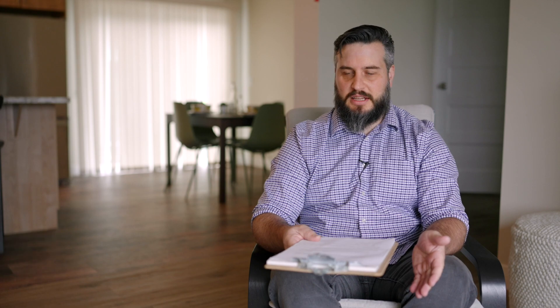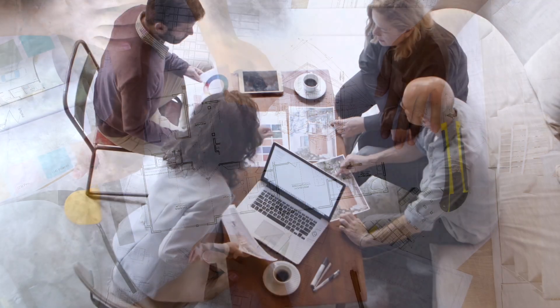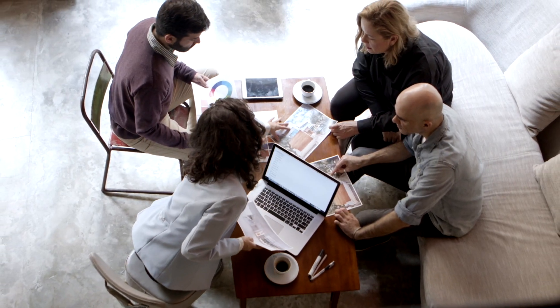We often get the question: what if I like a floor plan but I want to customize it and make rooms different sizes, or move the location of certain rooms, or even flip a plan to take advantage of a view? What we tell our clients is that yes, our plans are totally customizable. Any floor plan changes are easily done to make the home a custom home for you, your lifestyle, and your building site.